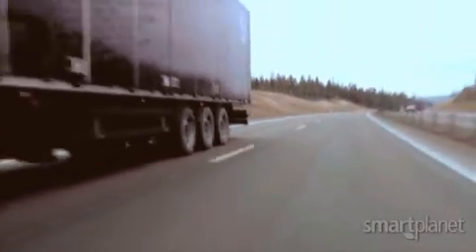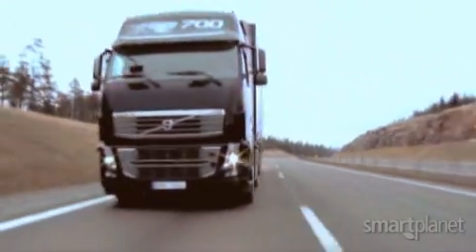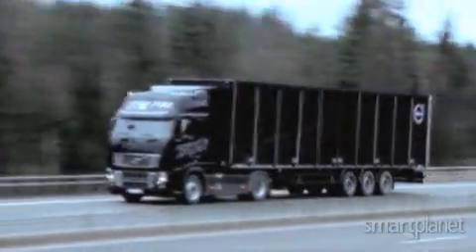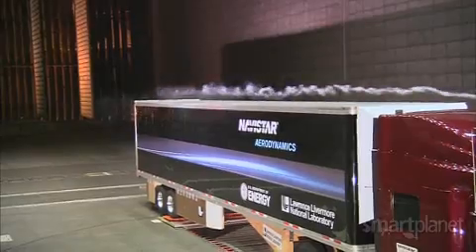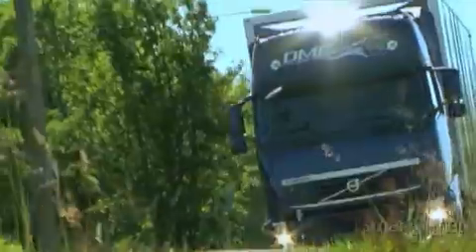The new truck designs could soon save the nation more than $10 billion annually in fuel costs by increasing efficiency in trucks by 12%. Smarter aerodynamics — moving new technologies into semi-trucks. For SmartPlanet, I'm Sumi Das.